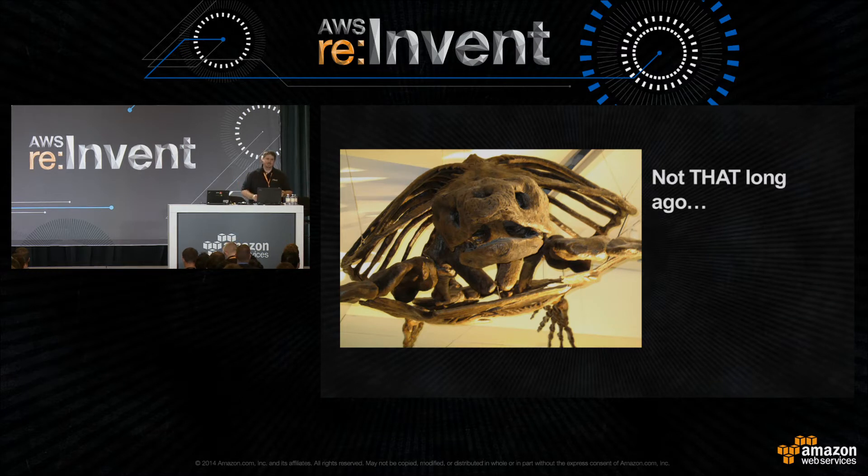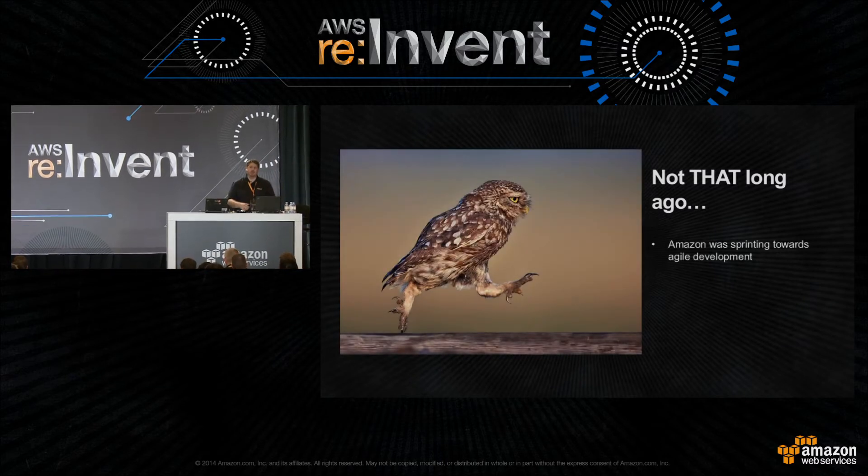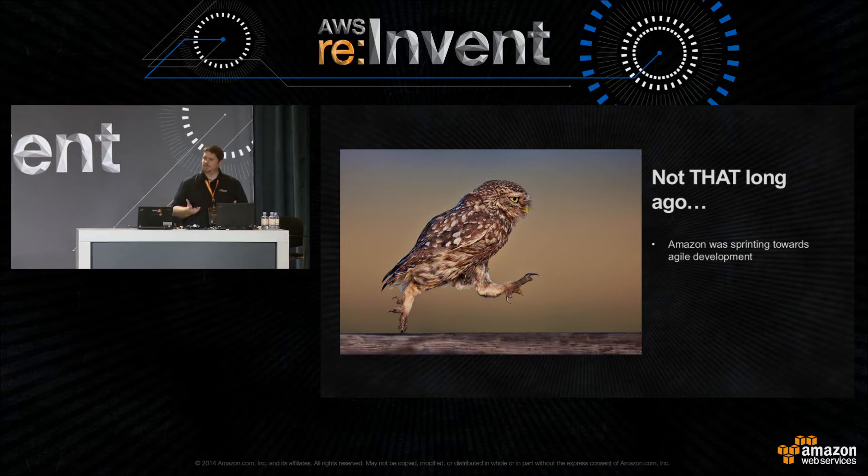Amazon definitely experienced this. We started very modestly, achieved a lot of success, and started to encounter these problems ourselves. Processes that worked on day one didn't work once we got big. I'm going to take you back in time — a little over a decade ago — when we were at a transition point, making the decision to break up what was then a pretty monolithic app into something more manageable, adopting more agile practices.